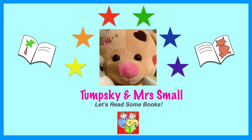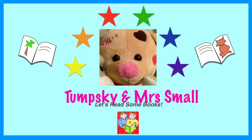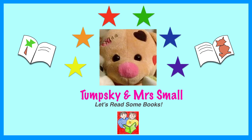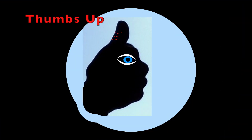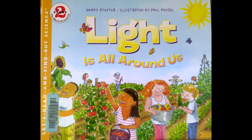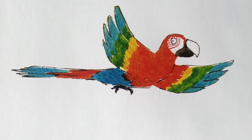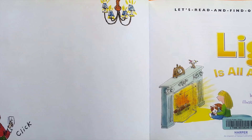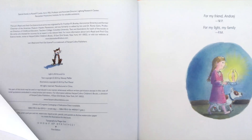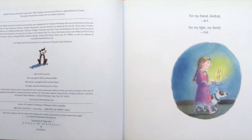Let's read some books! If you enjoy this reading, please subscribe and give us a like. Thank you! "Light is All Around Us" by Wendy Pepper, illustrated by Paul Neesl. Let's read and find out science.